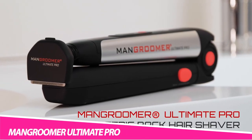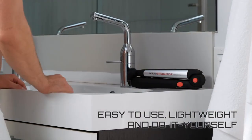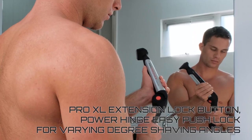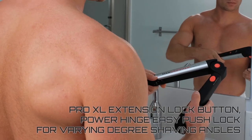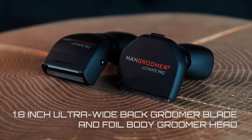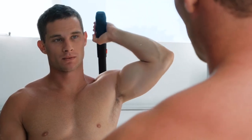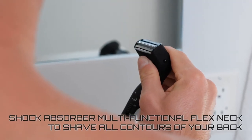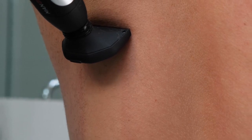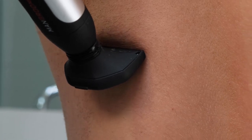Mangroomer Ultimate Pro Back Shaver For Men. One common problem for men is their body hair. Notably, back hair removal is a lot tougher and often requires relying on others. Mangroomer, with the tagline 'Maintain Yourself,' has designed an innovative product where you can groom your back hair yourself. Along with an extensible and adjustable handle, the 135-degree flexibility of the groomer makes all areas of your back easily accessible. Mangroomer comes with two detachable heads — one with a blade for long hair removal and another for an ultra-smooth shave. It also provides a power button to assist the removal of thick, coarse hair.